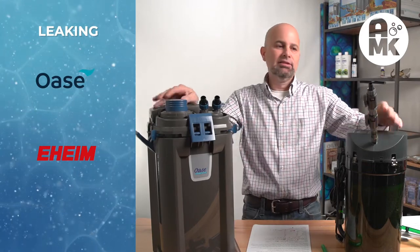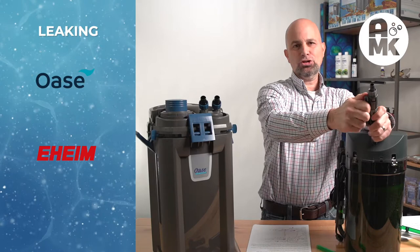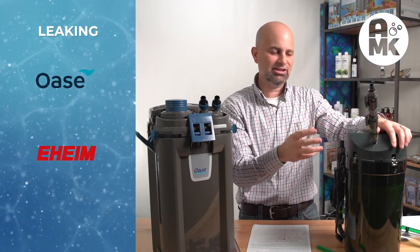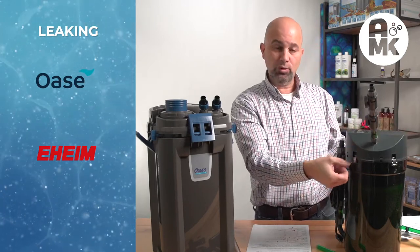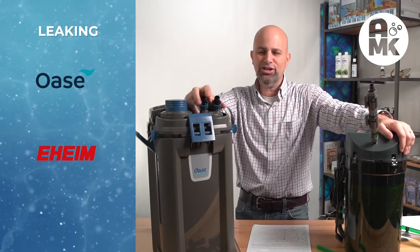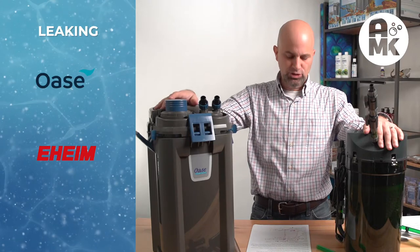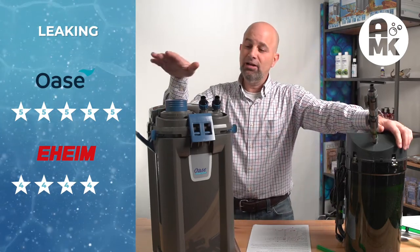Leaking: I mentioned the valves — I did have double taps disconnect. There are more potential leak spots on the Eheim because of all the connections, but when you focus on the canister itself, they've improved. They improved the O-ring, and once you get it into place it doesn't leak as long as the clips are on and you haven't broken one. Eheim gets a four. The Oase, with the exception of one user error I mentioned in another video, I have not had one leak. You get high compression, good seal, no real leak issues. Five stars for Oase.